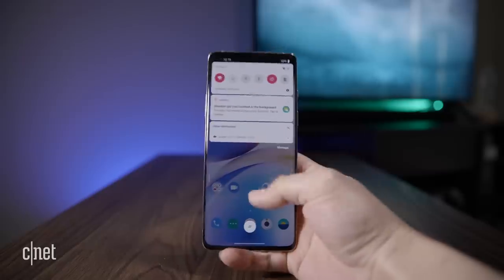Screen resolution hasn't really changed either. The 8 Pro has 513 pixels per inch, which is about the same as the 516 pixels per inch of last year's 7T Pro. That is not a difference that you will ever be able to notice no matter how close you hold your phone to your face.